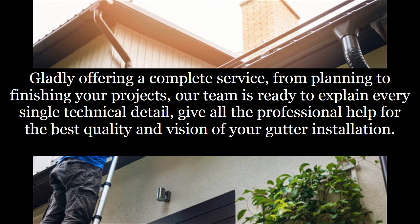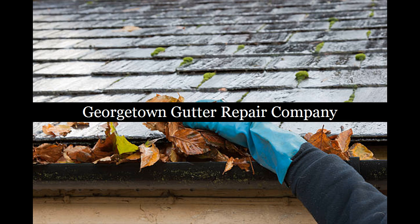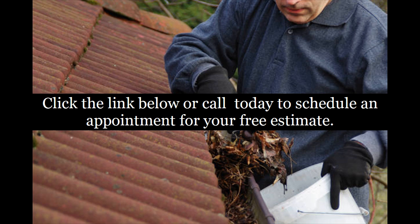Gladly offering a complete service from planning to finishing your projects, our team is ready to explain every single technical detail and give all the professional help for the best quality and vision of your gutter installation. Georgetown Gutter Repair Service near me. Click the link below or call today to schedule an appointment for your free estimate. We are waiting to hear from you.